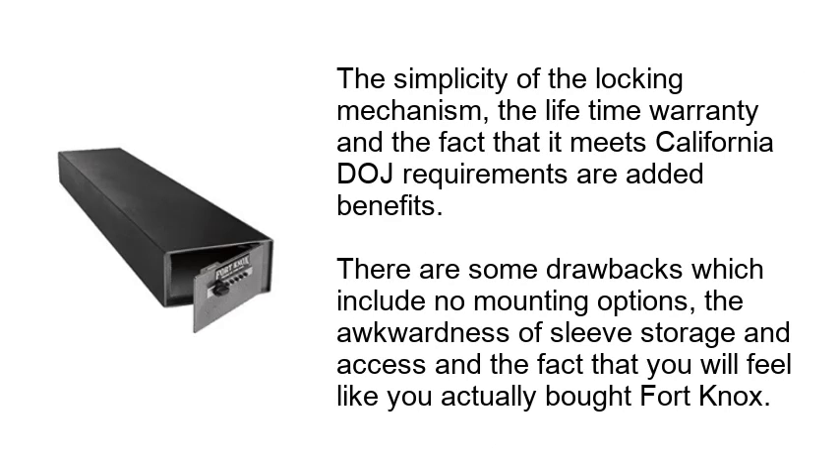The simplicity of the locking mechanism, the lifetime warranty, and the fact that it meets California DOJ requirements are added benefits. There are some drawbacks which include no mounting options, the awkwardness of sleeve storage and access, and the fact that you will feel like you actually bought Fort Knox.